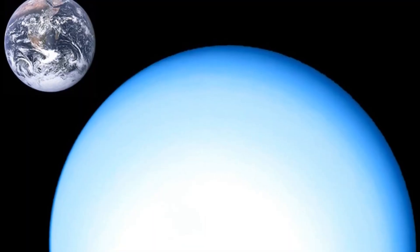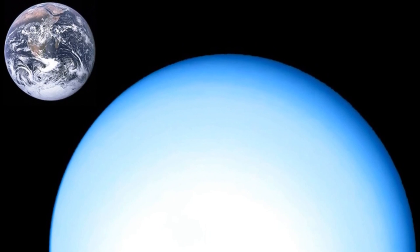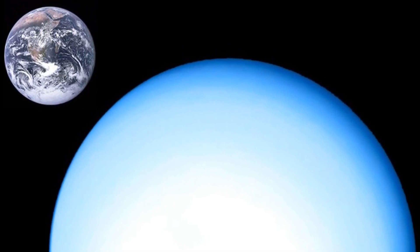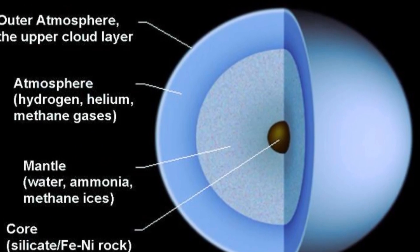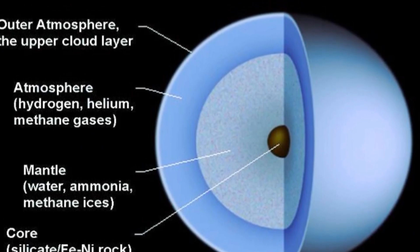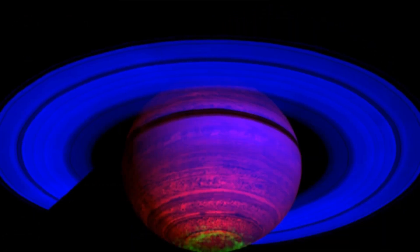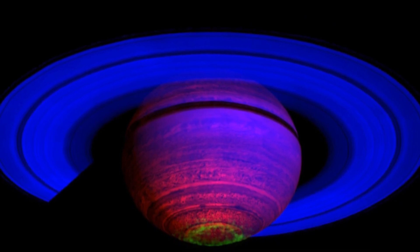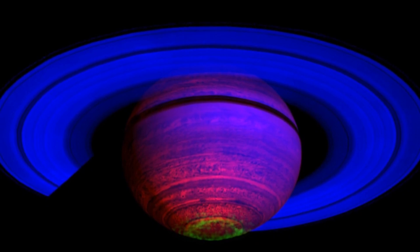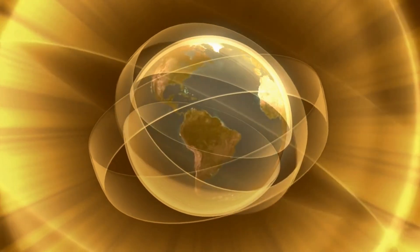NASA unveiled mesmerizing images of Uranus on Monday, showcasing its luminous rings and a seldom-seen feature. Captured by the advanced James Webb Space Telescope, these photographs showcase the icy planet adorned with both inner and outer rings, nine of its 27 known moons, and a polar cap that undergoes seasonal changes. Among the highlights is a rare view of the elusive zeta ring, an incredibly faint and diffuse ring closest to the planet, depicted in a striking reddish-brown hue.